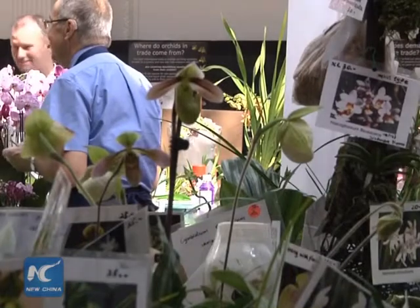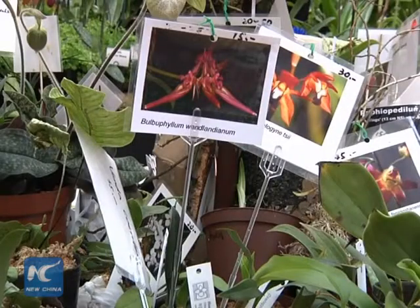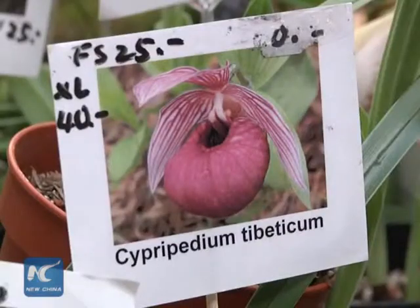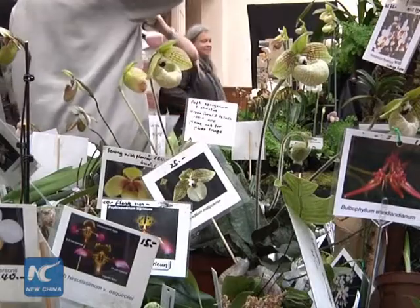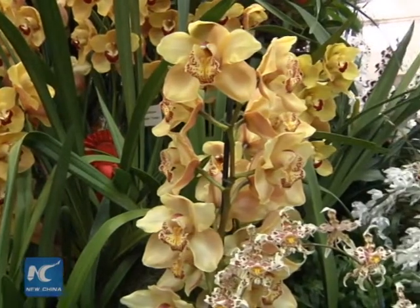As many as 60 international exhibitors from 12 countries will have displays at the show, including Suwara Nursery from Japan, Aquagenera from Ecuador, and Peru Flora from Peru, alongside British favorites such as Mabin's Orchids, one of the last remaining orchid nurseries in the UK.